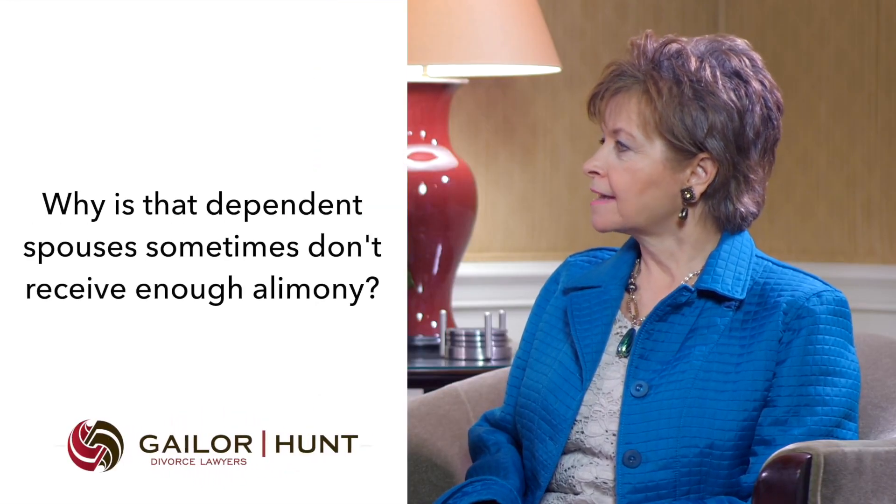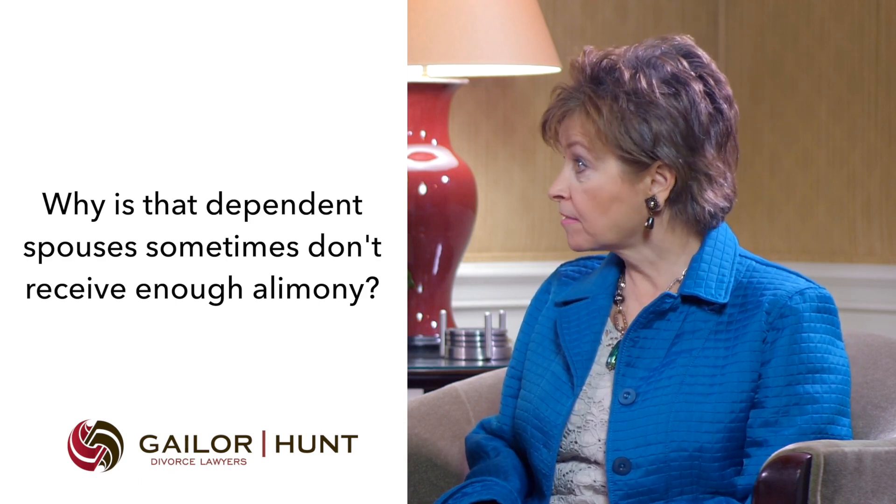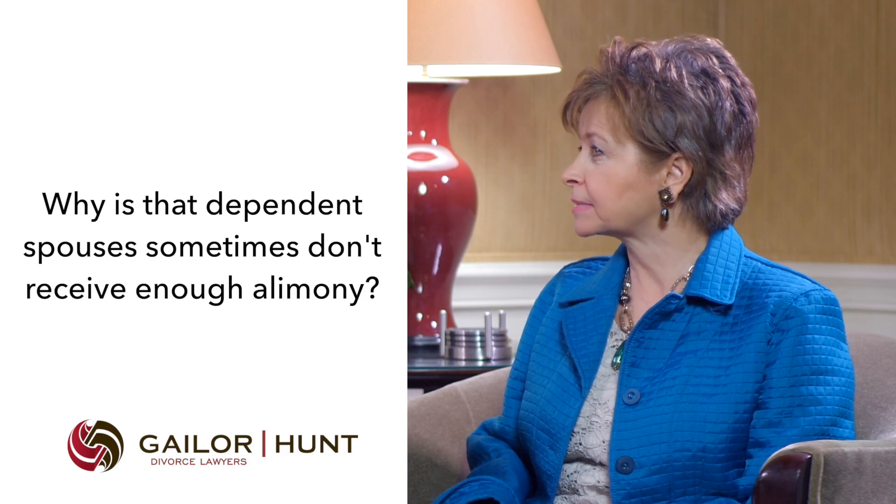I've heard stories many times about dependent spouses that did not receive enough alimony to continue their standard of living. Why does that happen? Well, Janice, the reality is times have changed, and a lot of dependent spouses who stayed home to care for the children during the marriage have an education level and prior career that enables them to reenter the workforce after the marriage. Another consideration is the supporting spouse simply doesn't have the ability to pay sufficient alimony to maintain both households at the same standard. And another really important consideration is the cost of trial, which may make it expedient for the parties to settle on an alimony amount that's different from what they may get in court due to the cost of getting there.